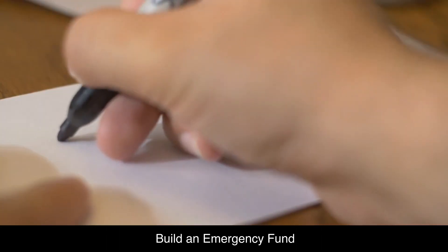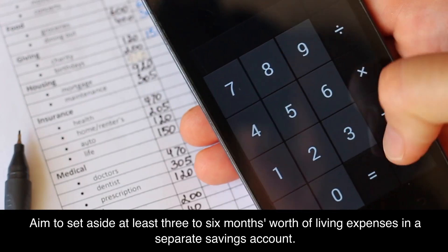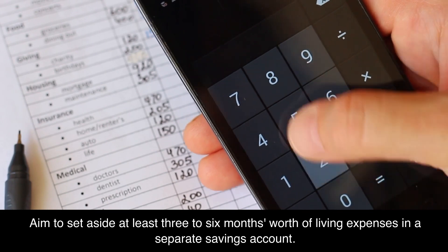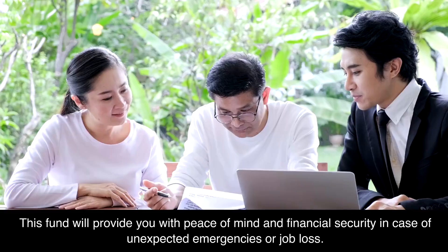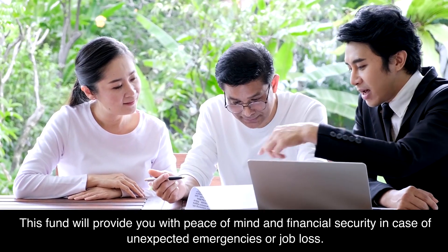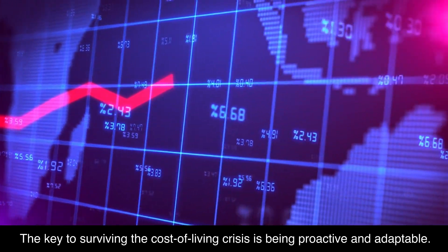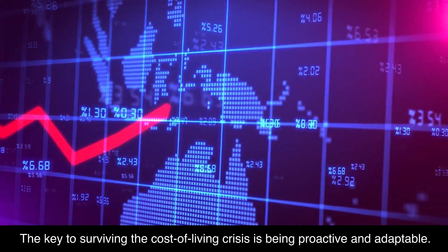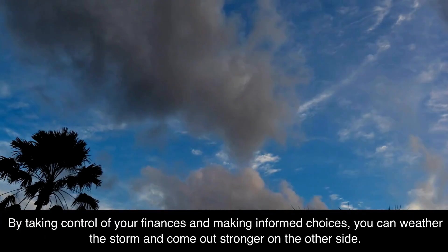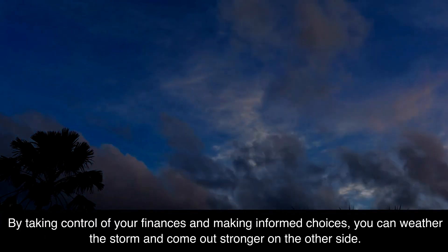Build an emergency fund. An emergency fund is your financial safety net during tough times. Aim to set aside at least three to six months' worth of living expenses in a separate savings account. This fund will provide you with peace of mind and financial security in case of unexpected emergencies or job loss. The key to surviving the cost of living crisis is being proactive and adaptable — by taking control of your finances and making informed choices, you can weather the storm and come out stronger on the other side.